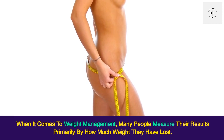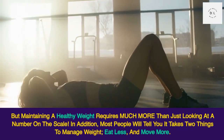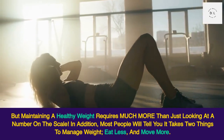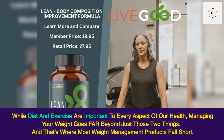When it comes to weight management, many people measure their results primarily by how much weight they have lost. But maintaining a healthy weight requires much more than just looking at a number on the scale. Most people will tell you it takes two things to manage weight: eat less and move more. While diet and exercise are important to every aspect of our health, managing your weight goes far beyond just those two things.